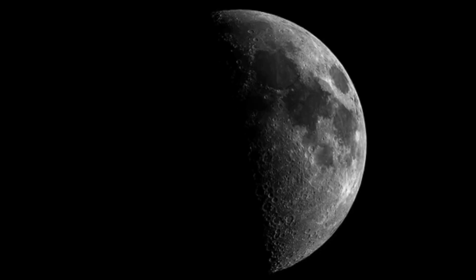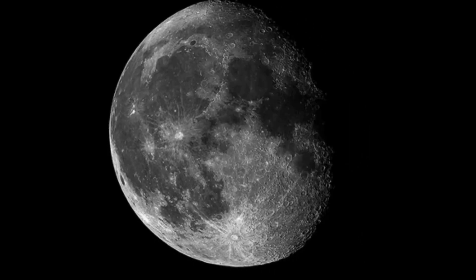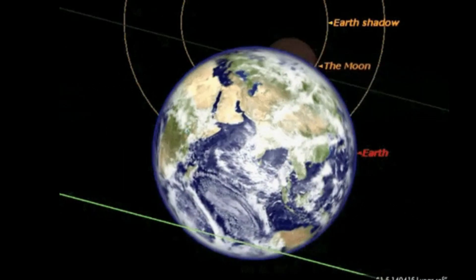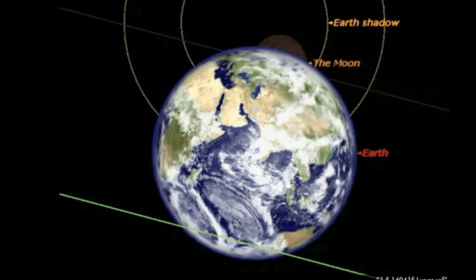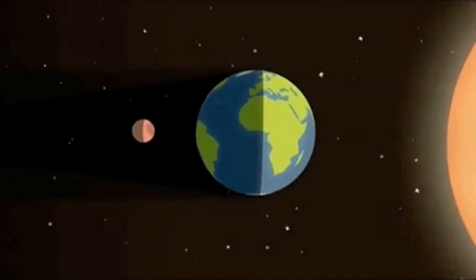The moon's phases are caused by the changing angles of the moon's position in relation to the sun and the earth. A lunar eclipse occurs when the earth passes between the sun and the moon, casting a shadow on the moon. A total lunar eclipse can make the moon appear red, earning it the nickname blood moon.